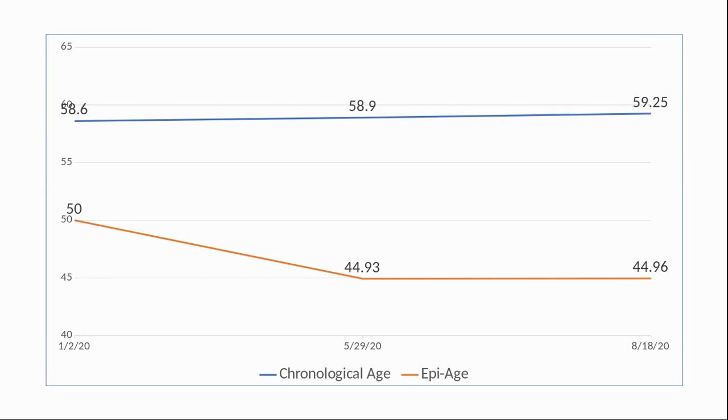Frankly speaking, this was a bit of a surprise to us as we did expect it would take longer — maybe over a couple of years — to see the results of the anti-aging supplement. My wife also took the second test but there was a problem with her saliva sample. This nine-month report was already overdue so we decided to provide an update on her result in a later video.